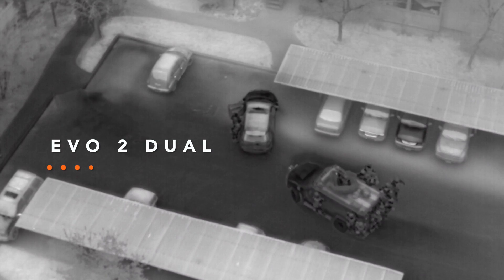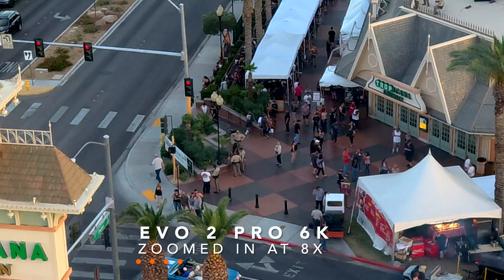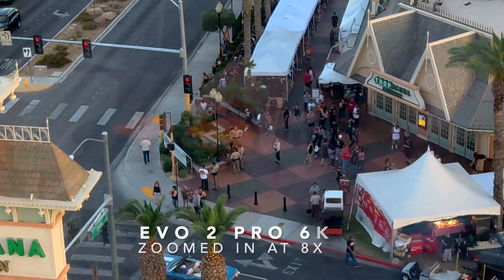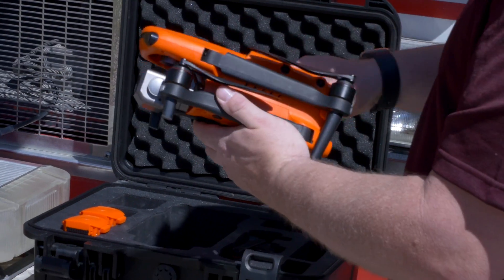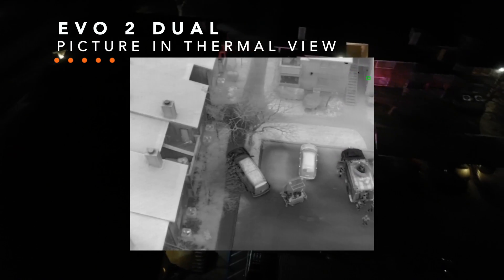The use of thermal imaging for law enforcement is crucial for us. In Las Vegas, we have a lot of hidden areas, so thermal imaging is very important to us — to be able to get into those low-lit nooks or crannies of alleyways or the back areas of casinos. That's why it's really crucial to have an aircraft like the EVO 2 with dual capabilities with the thermal and 8K camera.